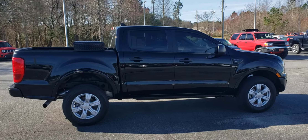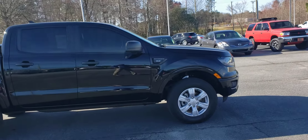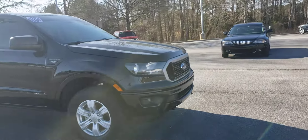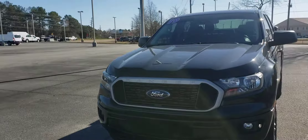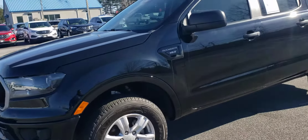Good morning, this is Skip Jackson with Loganville Ford. I just want to send you a quick video on this 2019 Ford Ranger. This is an XLT package. This one has blind spot monitoring, an 8-inch touchscreen, forward sensors, and a lane keeping system.